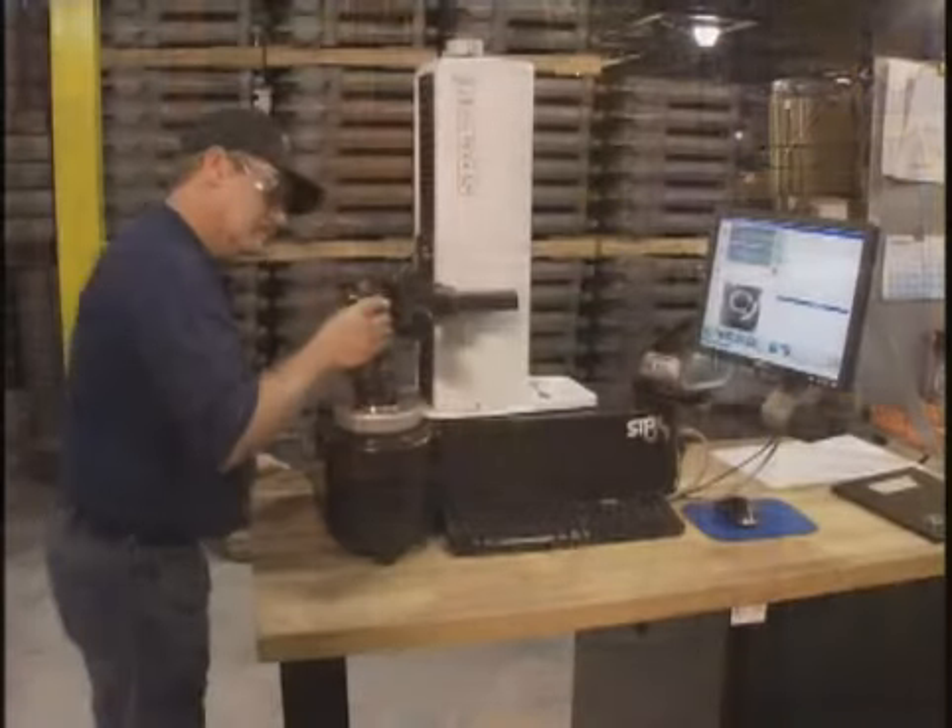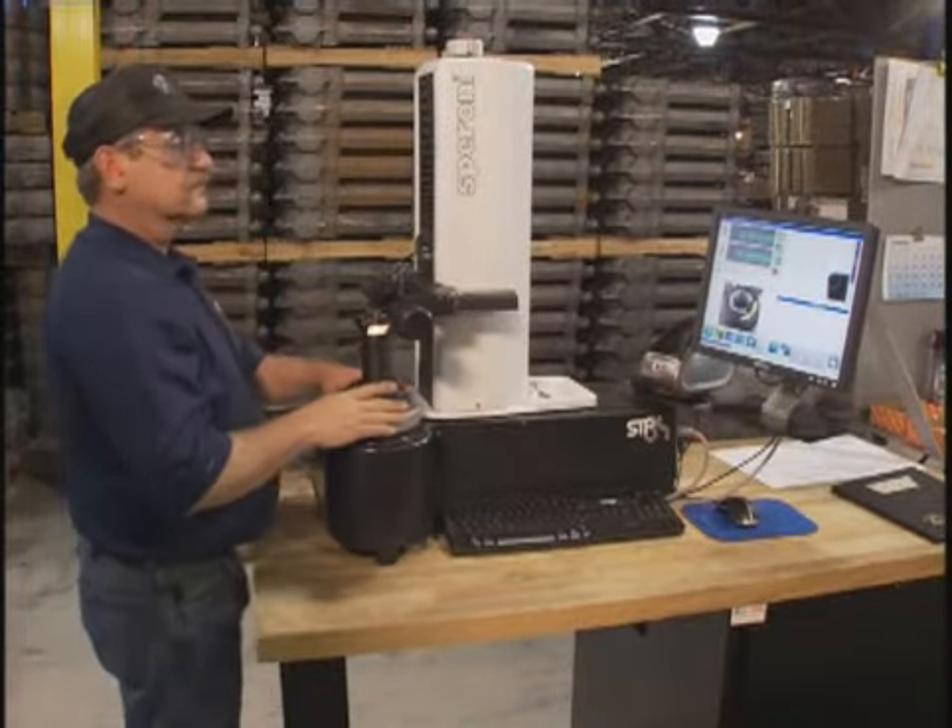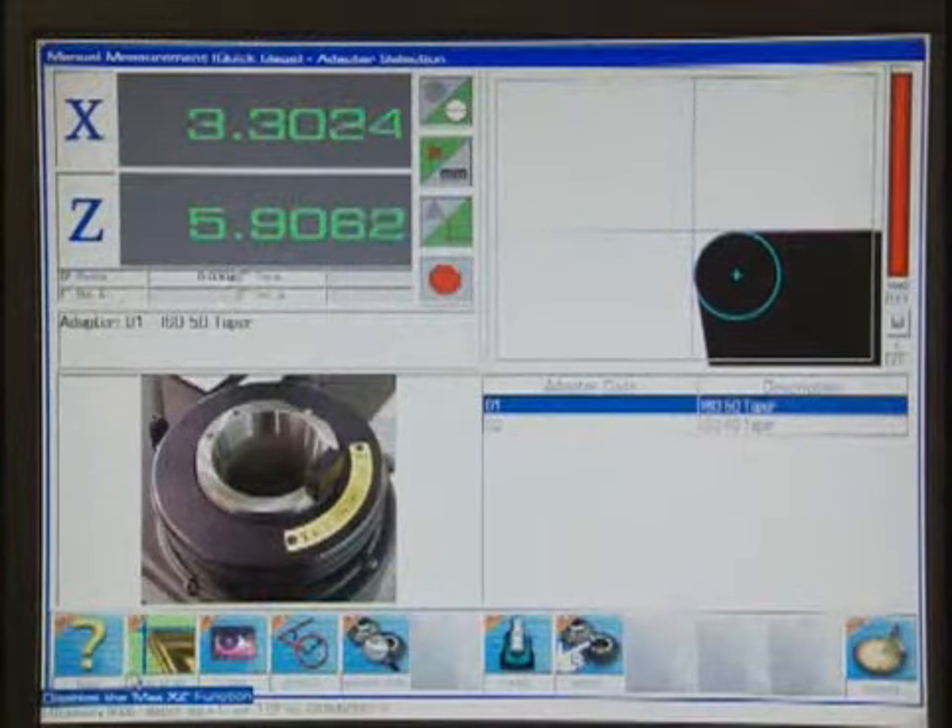Machining operations are carried out to tolerances within one thousandth of an inch, an unprecedented level of precision that is continually checked by advanced machine vision monitoring.